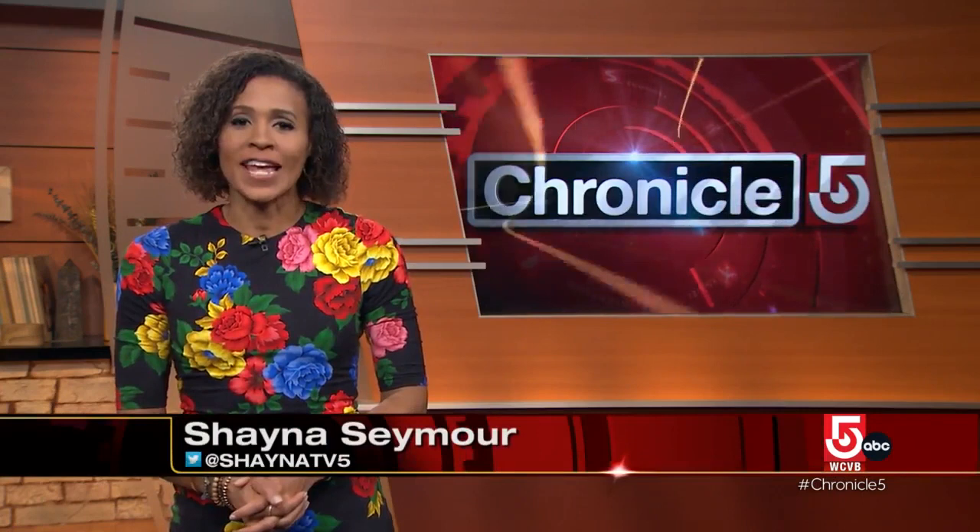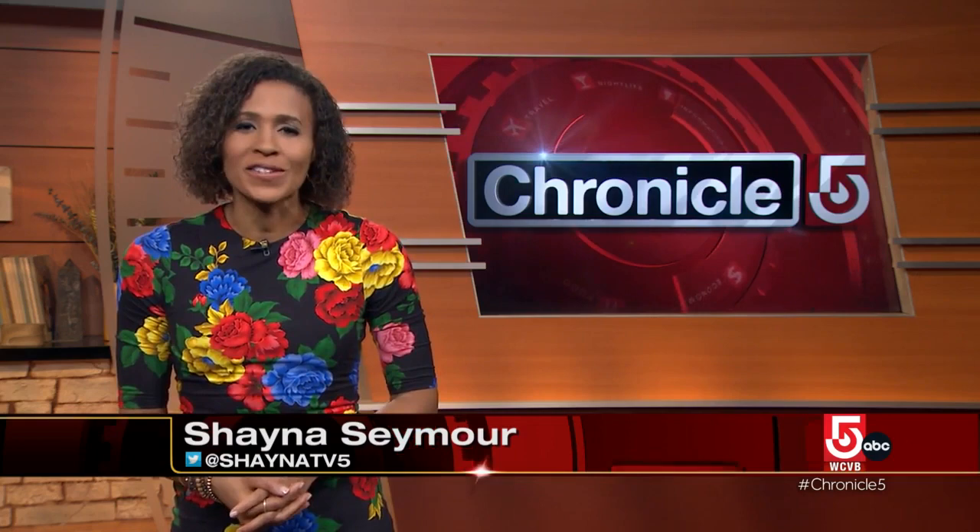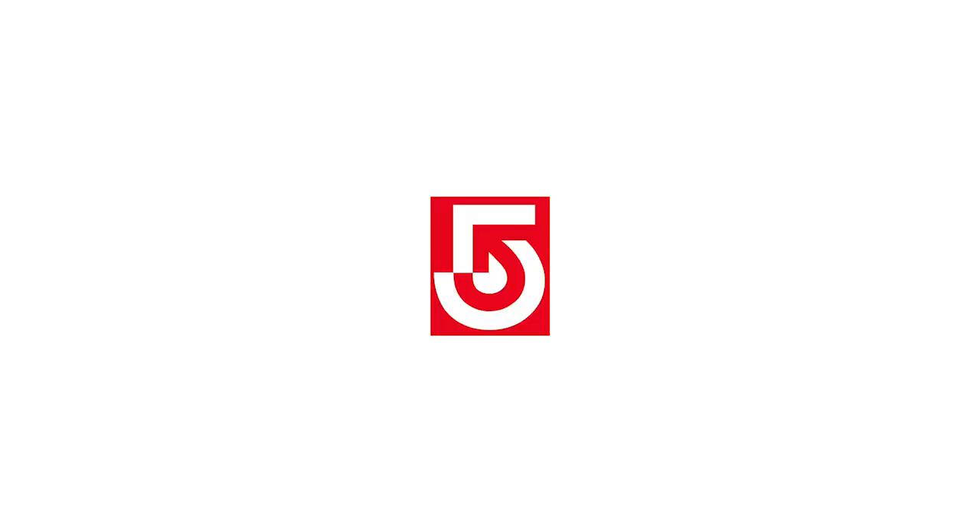And back to Luray Caverns — they are open, and visitors love to take photographs of Dream Lake, a 2,500-square-foot body of water that acts as a reflecting pool.